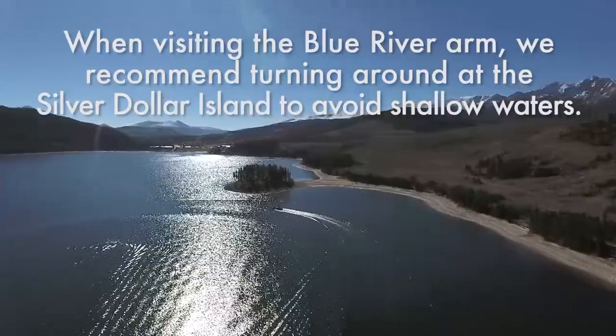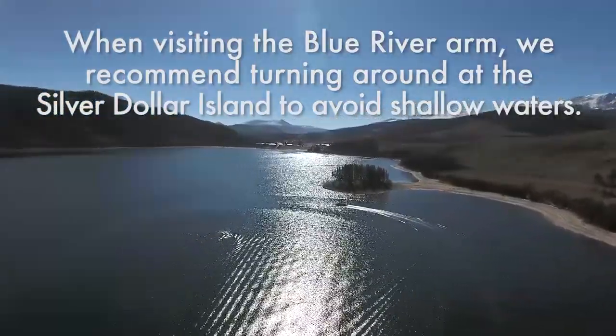When visiting the Blue River Arm, we recommend turning around at Silver Dollar Island to avoid shallow waters.